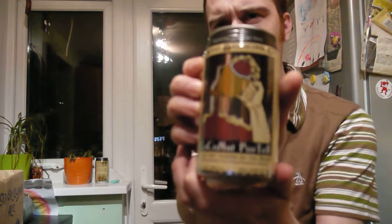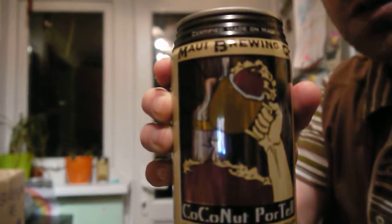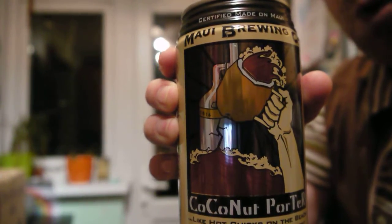This is the box here by the way. Let's start with something quite unusual. Now I've had this recommended to me a number of times. This is the Maui Brewing Coconut Porter.